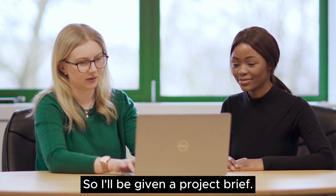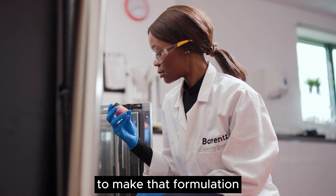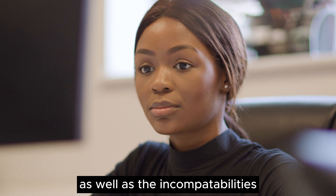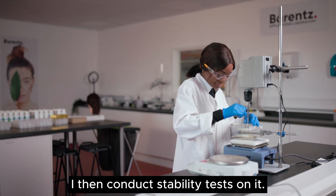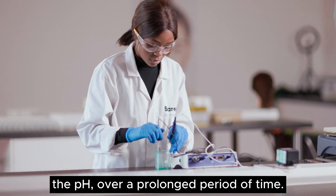I'll be given a project brief. I'll then look at the raw materials included to make that formulation, and from looking at the raw materials, I would be looking at the regulatory requirements as well as the incompatibilities that I might have, and then from there, I'd make an end-cosmetic product. I'd then conduct stability tests on it — I'd test the viscosity, the pH over a prolonged period of time.